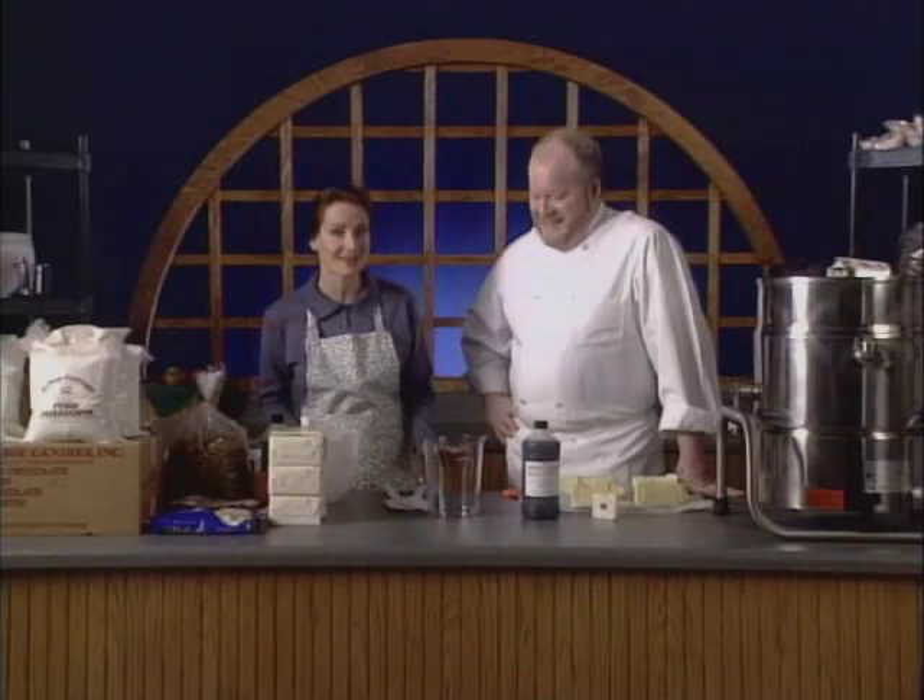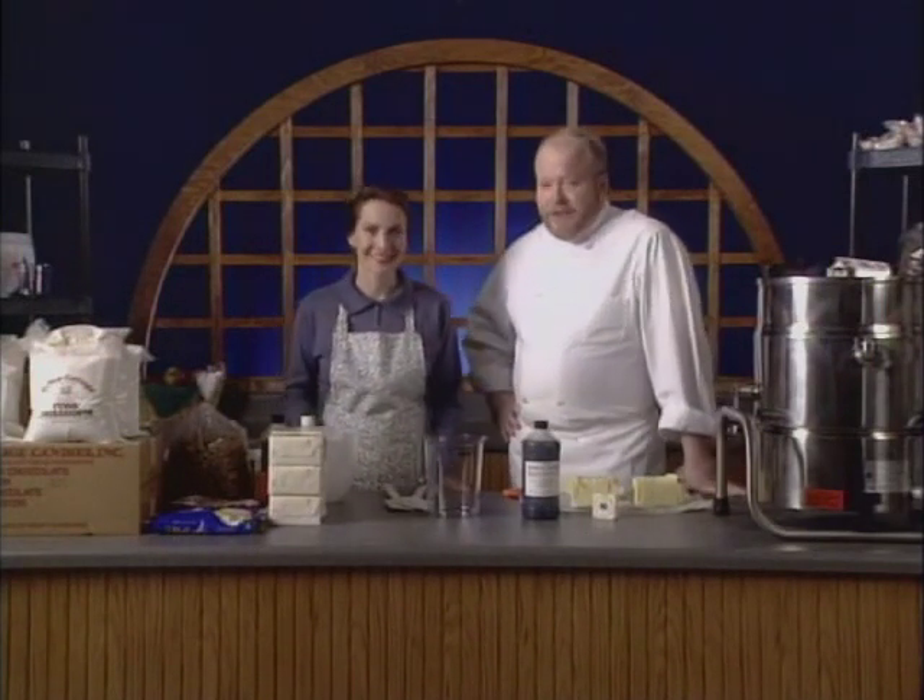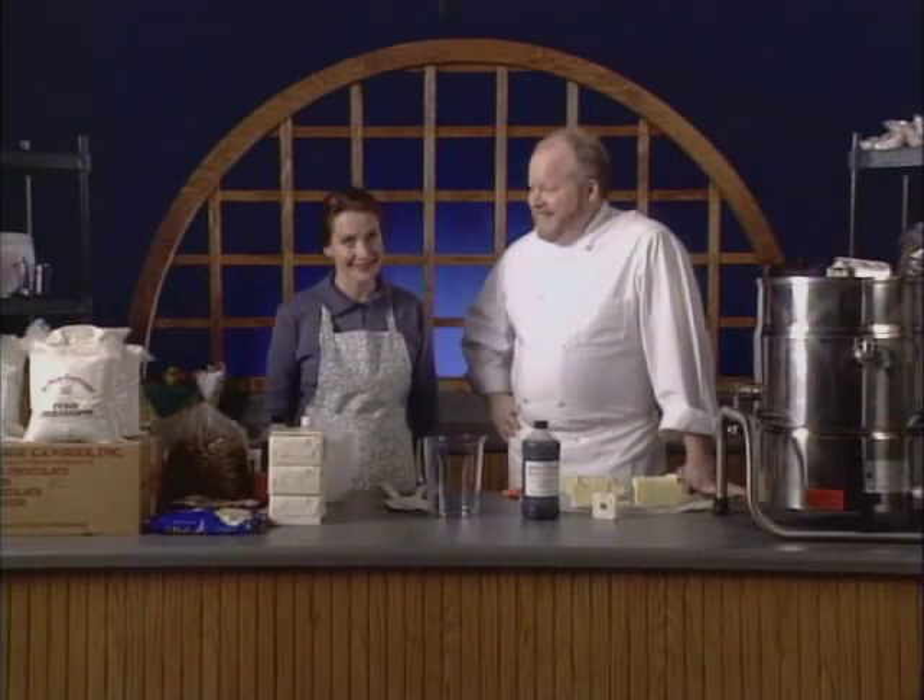My teacher today is Chef Larry, who is the all-time fudge expert. He's been making fudge for about 20 years. And today we're going to be making some wonderful fudge concoctions with nuts and swirls — seven popular flavors in all. Oh, it sounds great and will taste great.